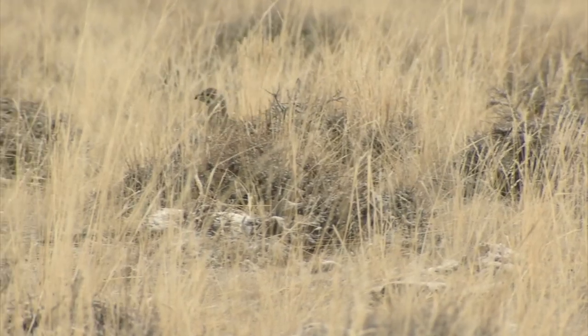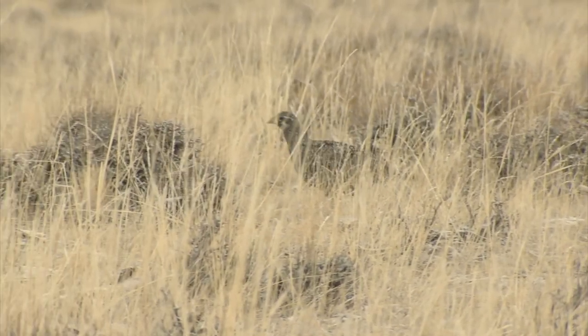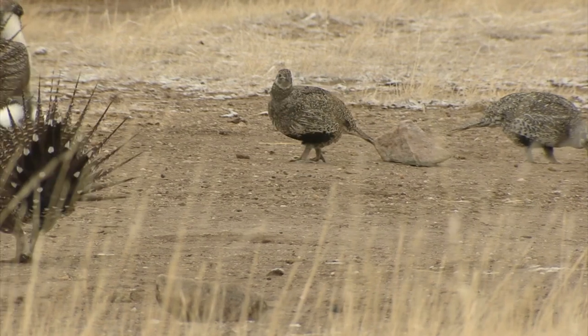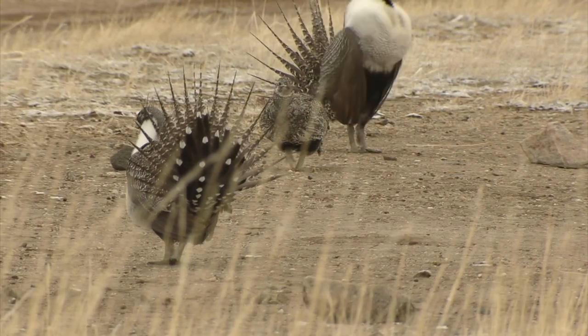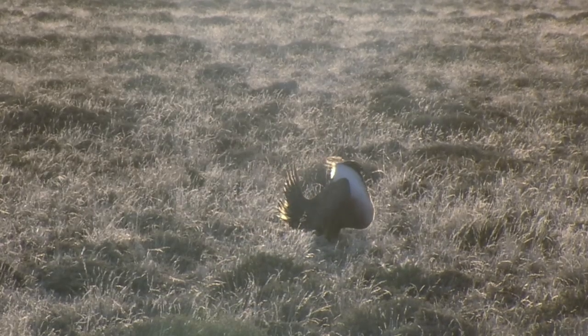After breeding, the hens go off and lay between seven to eight eggs in a scrape on the ground, usually near some protective cover like sagebrush. They'll incubate those eggs for about a month. Late April is the best time to visit because most breeding is complete, but the males still can't resist showing off their moves.